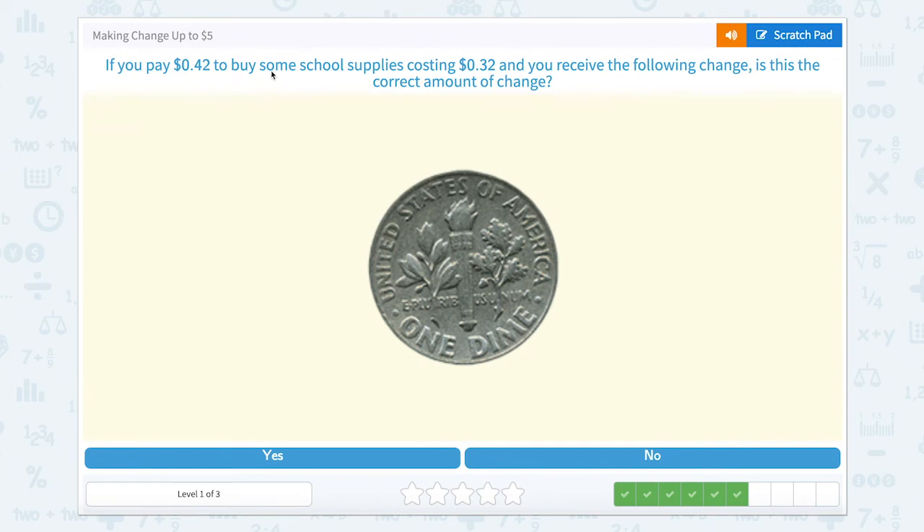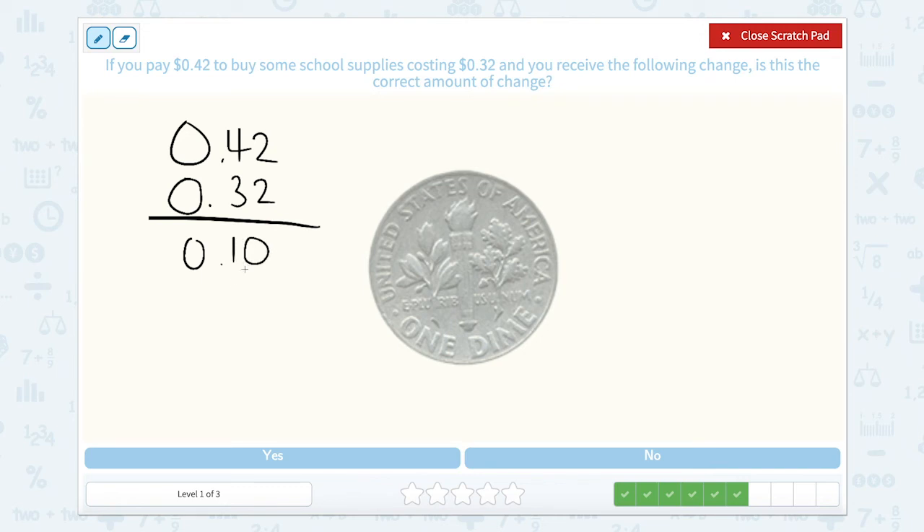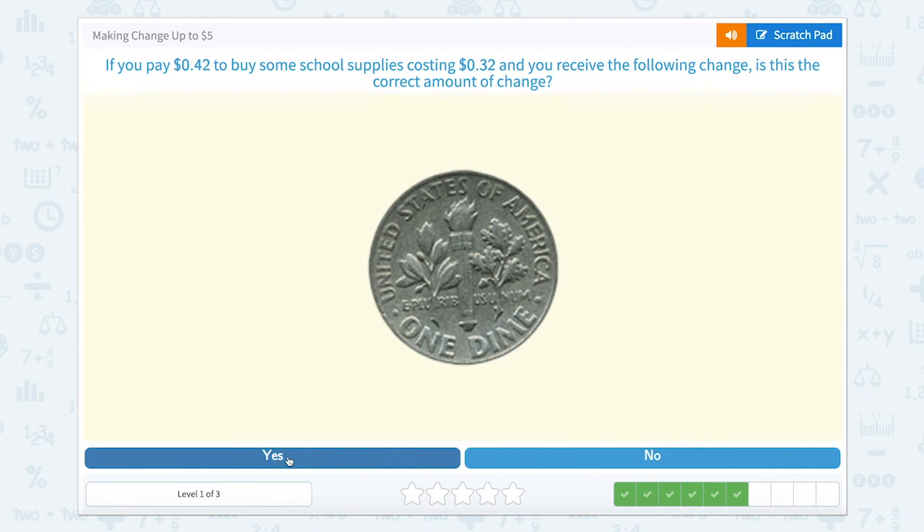If you pay 42 cents to buy some school supplies costing 32 cents and you receive the following change, is this the correct amount? We have 42 cents and buy school supplies costing 32 cents. There's only 10 cents between 32 and 42, so we'd receive 10 cents back. This coin is a dime, worth 10 cents. Does 10 cents equal 10 cents? Yes! So let's close and hit yes.